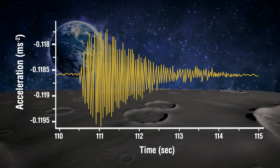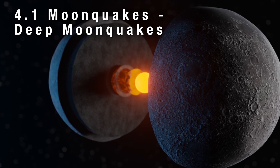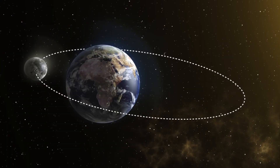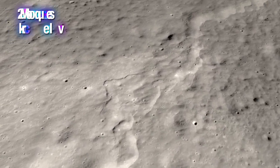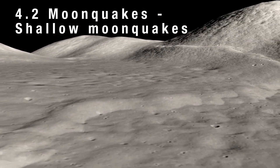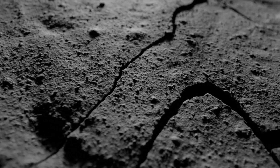Quakes on the moon can happen due to four main reasons. The first is deep moonquakes, which originate hundreds of kilometers below the surface, likely caused by tidal forces or gravitational interactions between the Earth and the moon. Then there are shallow moonquakes, occurring a few tens of kilometers below the surface, resulting from the moon shrinking over time, creating stress that triggers moonquakes near the surface.